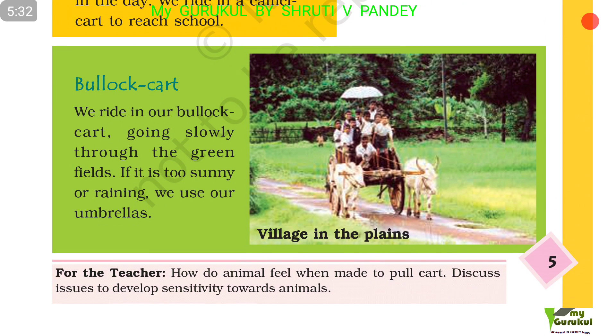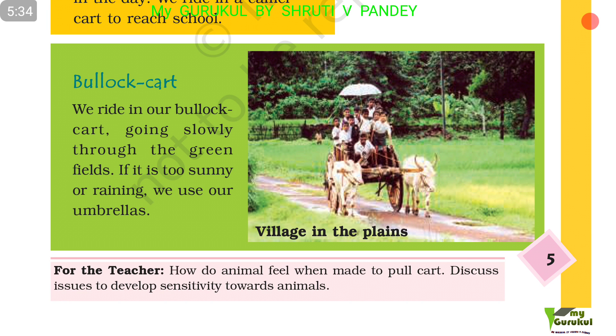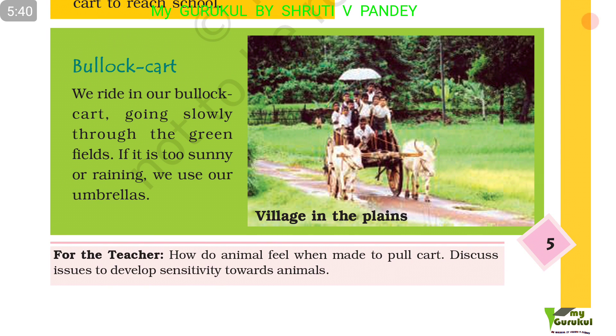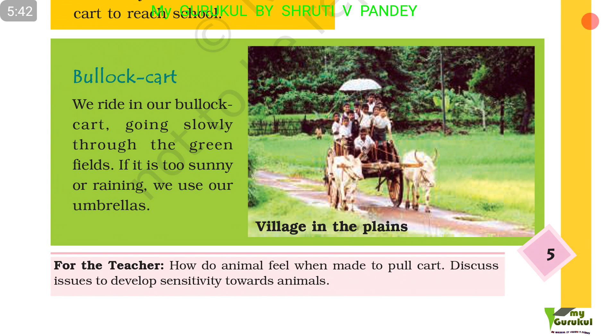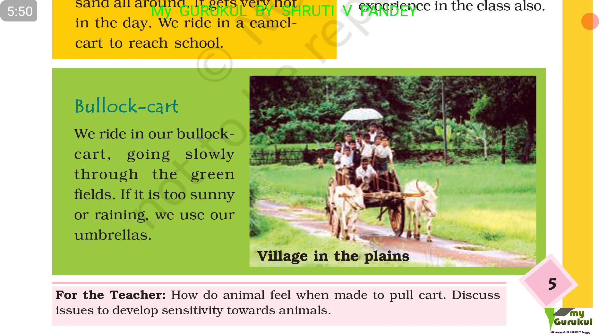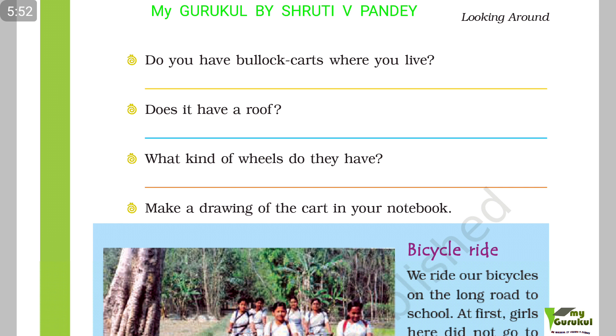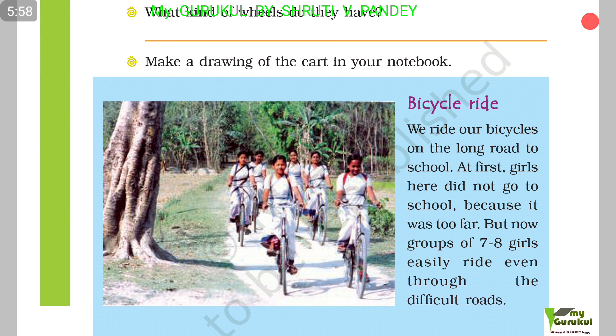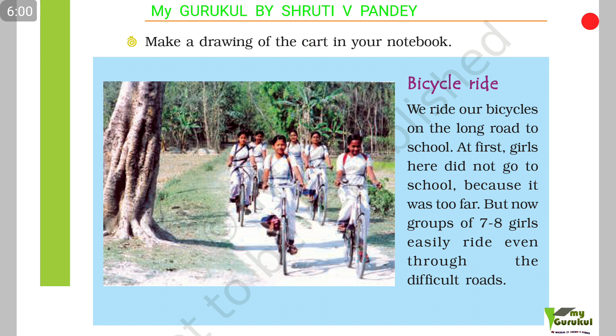Another way is the bullock cart. We ride in our bullock cart, going slowly through the green fields. If it is too sunny or raining, we use our umbrellas. This is a picture of a village in the plains. Do you have bullock carts where you live? Does it have a roof? What kind of wheels do they have? Make a drawing of the cart in your notebook.